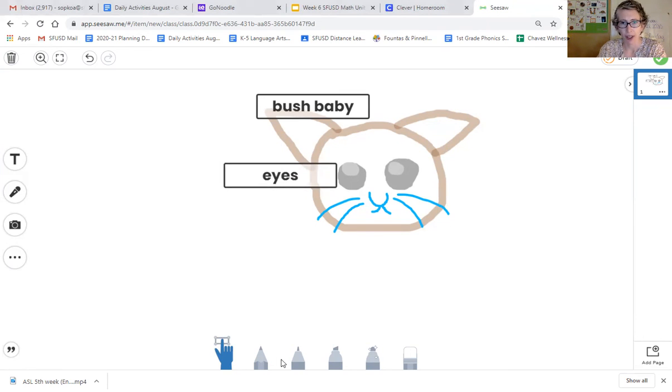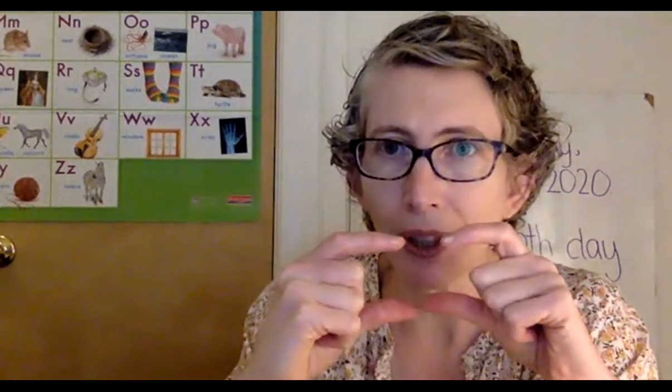So what you're going to do now is use the drawing tools in Seesaw to draw one of the animals you learned about. And then use the text tool to make a label and show me one of the body parts that's really special for that animal. I can't wait to see what you draw. See you soon.